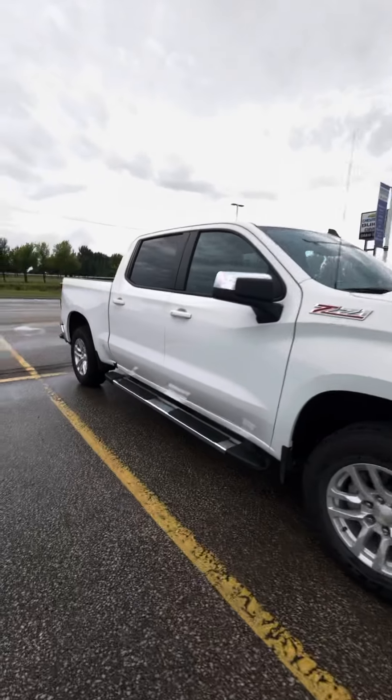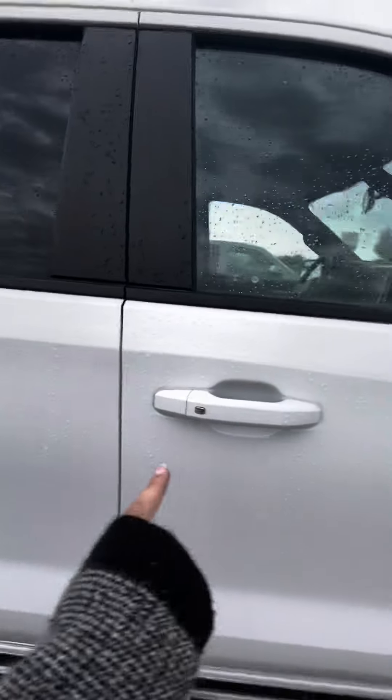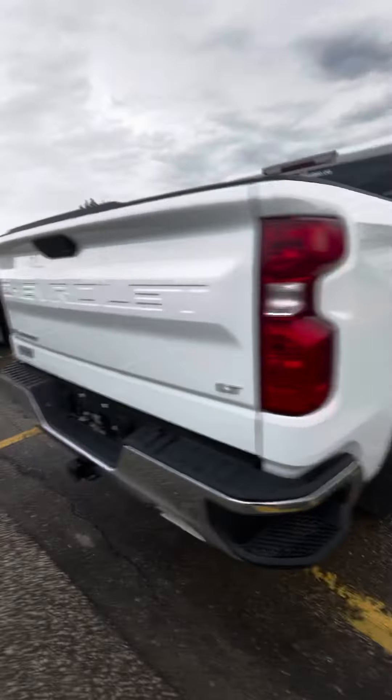As you can see it does have the running boards on it and 20-inch chrome rims. There is the keyless entry on all four doors, and coming over to the back you do have your corner bumper steps on either side of the box.